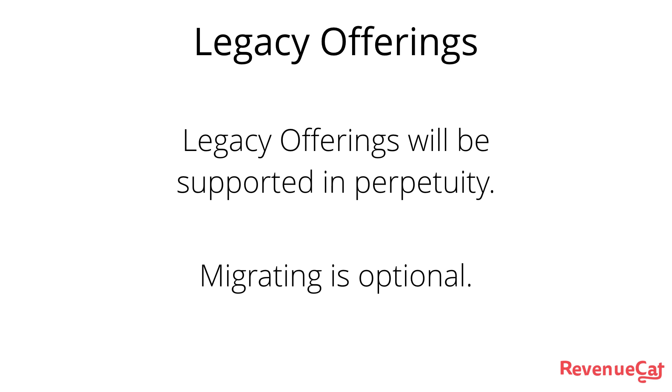Legacy offerings are going to be supported in perpetuity. So if you don't feel like migrating right now, don't worry about it. We're going to continue to support the 2.0 version of the SDK as long as we need to.